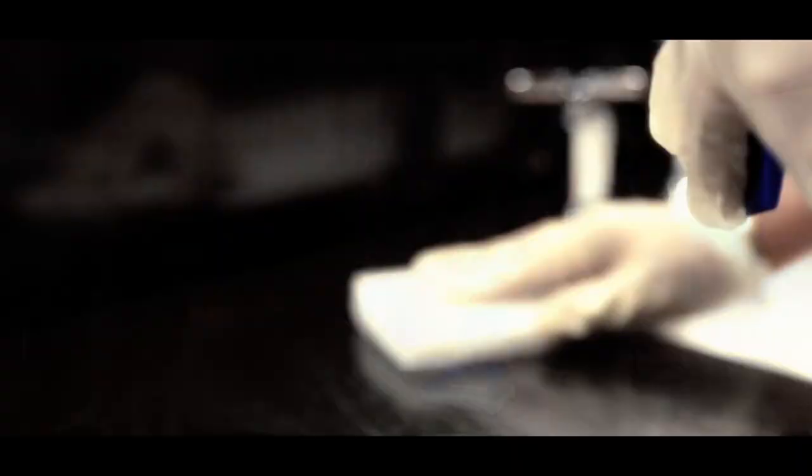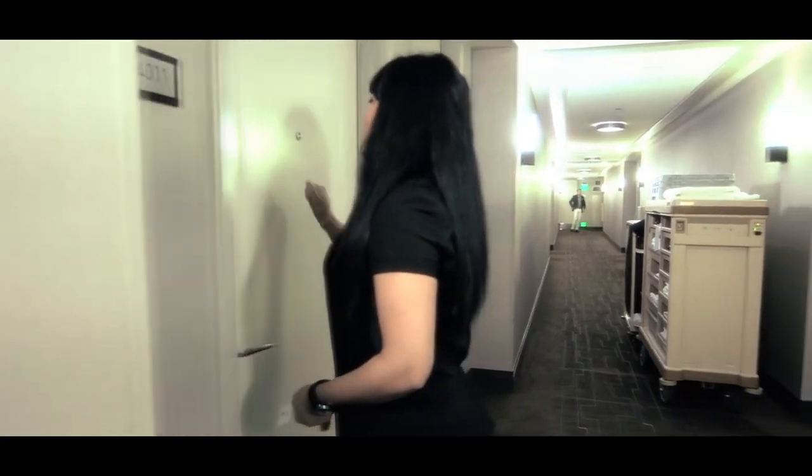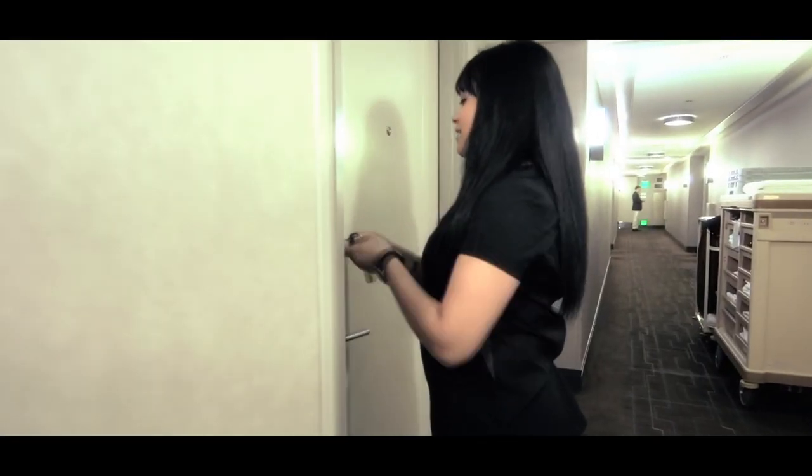Eventually we met again and I pitched this concept: can we show a couple enjoying a suite at the Cosmopolitan, and then rewind to the process of getting that suite ready by the housekeeping team before the couple arrives? They really liked it. They thought it was a great way of doing it because it gave them the freedom to show the edge and the sexiness at the beginning, and then transition to the actual training portion.